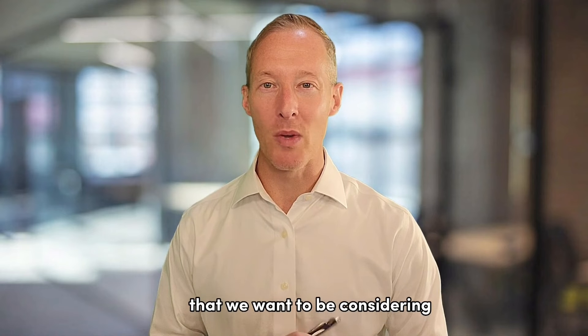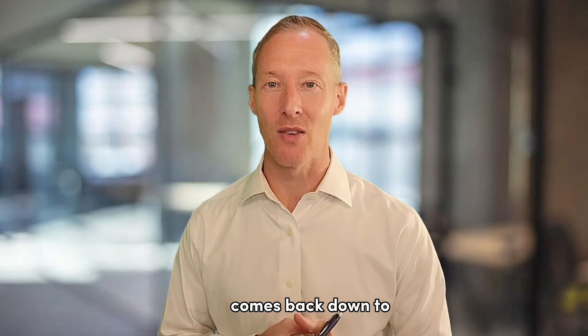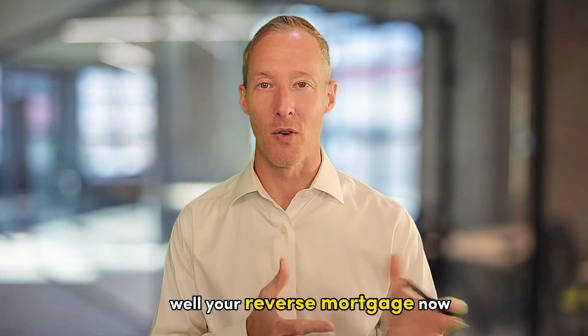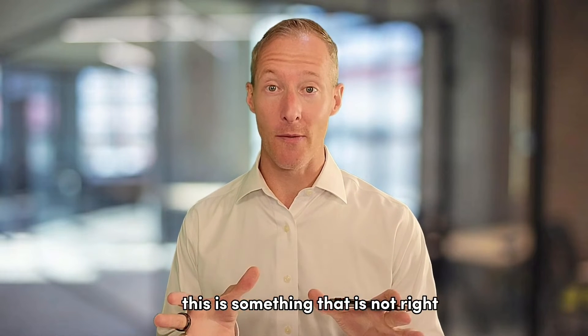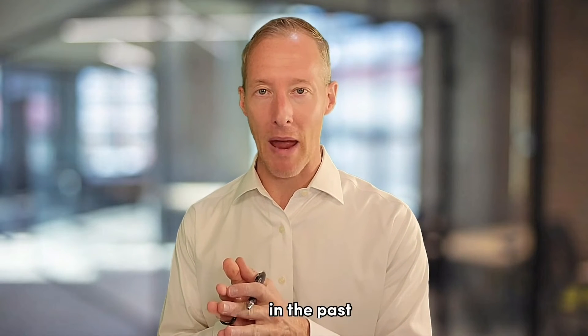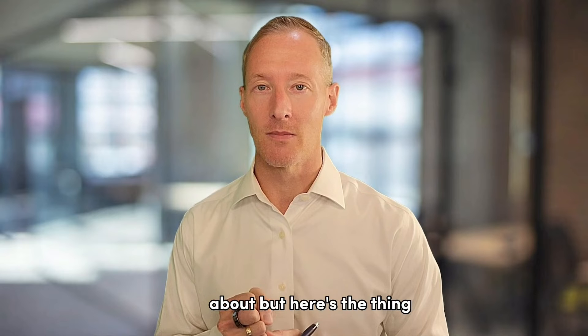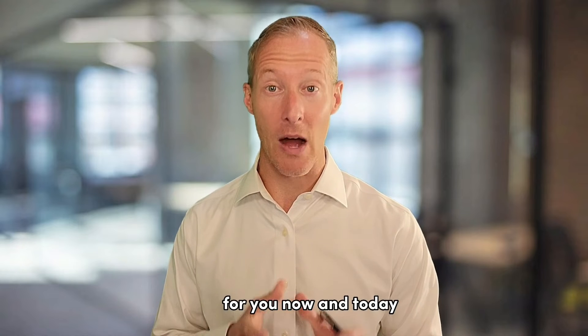The fourth element we want to be considering for tax-free income comes back down to your reverse mortgage. This is something that is not right for everyone, and this may be something that you've heard some bad things about in the past. But things have changed, and this may actually be a great opportunity for you now and today.